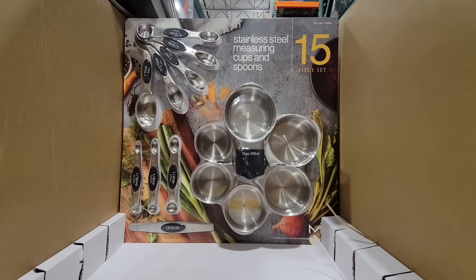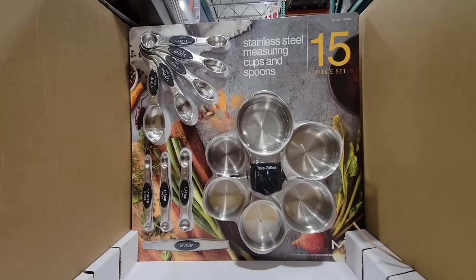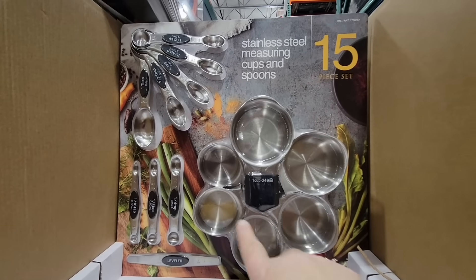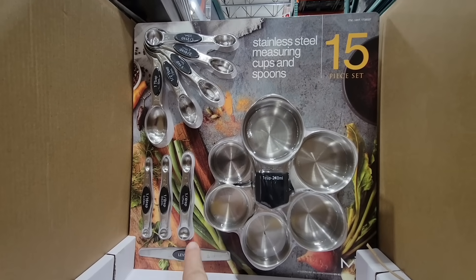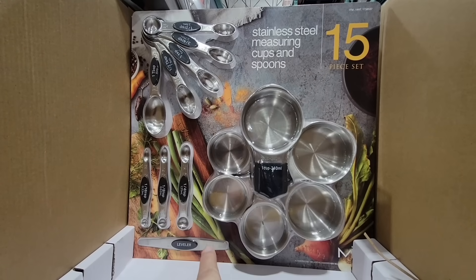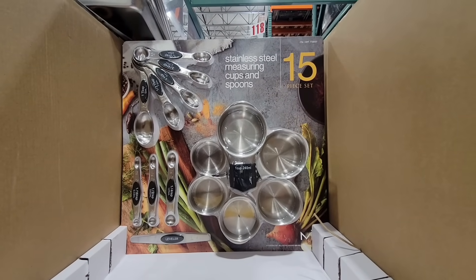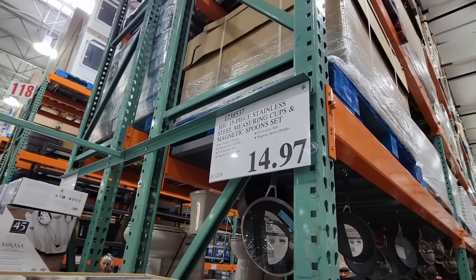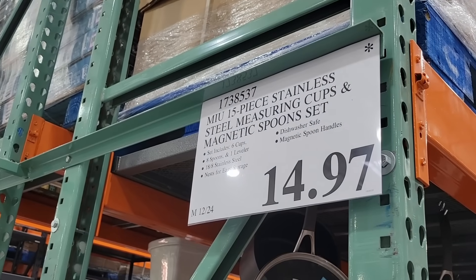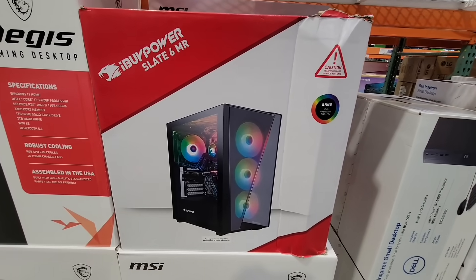Now let's go over some clearance items. The stainless steel measuring cups and spoons — this is that 15-piece set. I do own this one and I really like it. I like that the measuring spoons are all magnetic so they all stay together, and I like all the sizes it comes with, even the leveler. The measuring cups are not magnetic, but this is still a good price. $14.97 — I know it was originally $17.99, but even at the original price it was a really great deal.